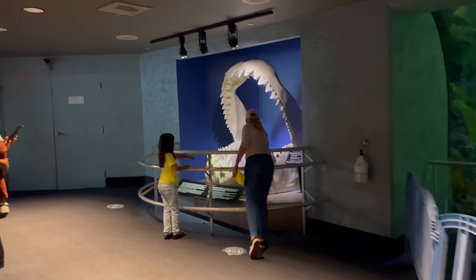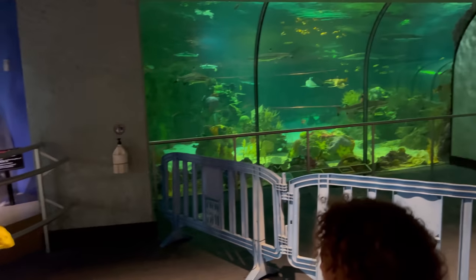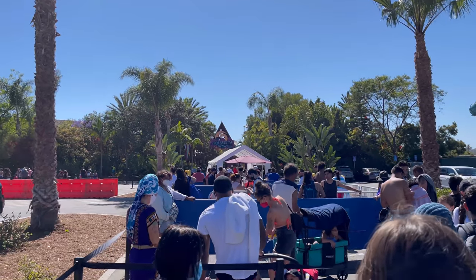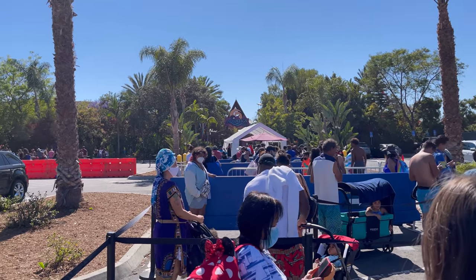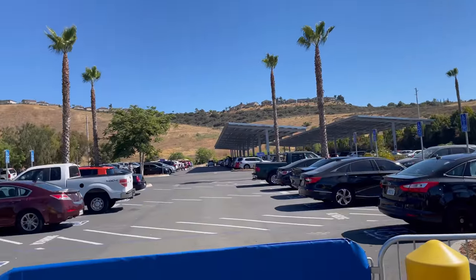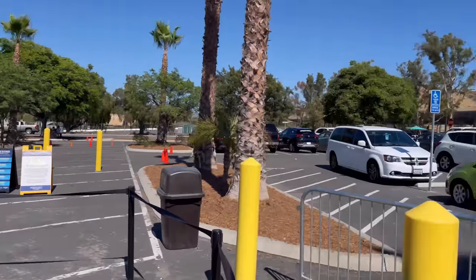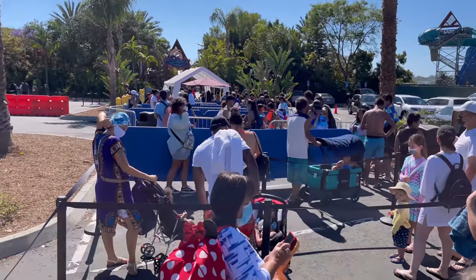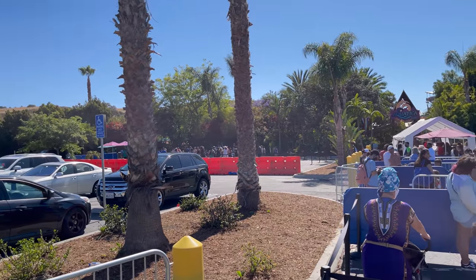Look at that thing. We're here at Aquatica. First impressions — not good. It's an hour and a half until it closes, and there's this huge line here. Look at that.